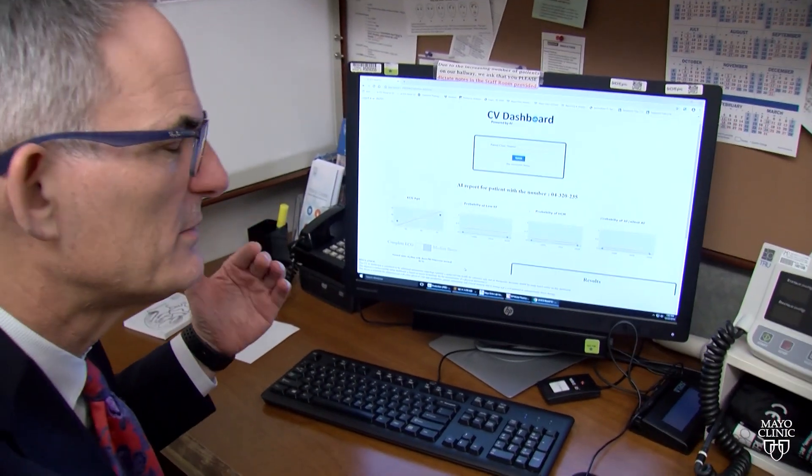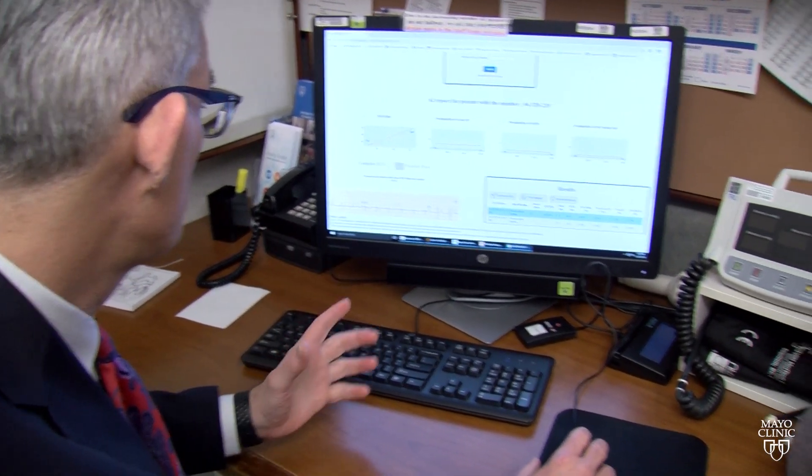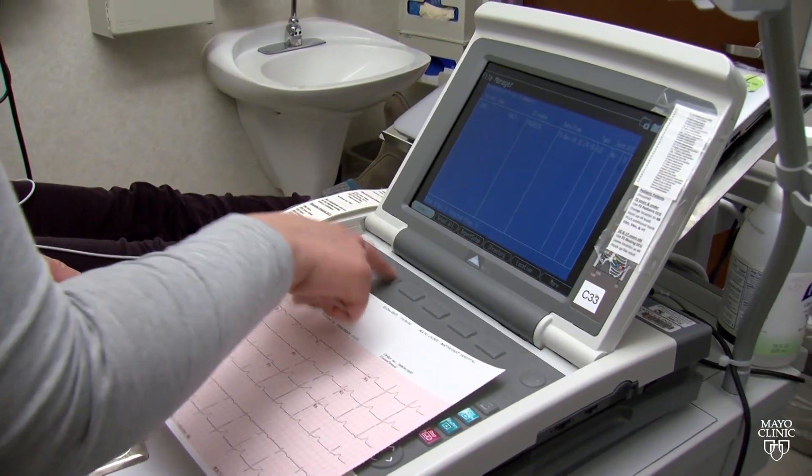In this AI dashboard we take a look at all the ECGs you've had in our system and run them through a number of artificial intelligence algorithms. These are not FDA approved, so they're used for clinician guidance, but we use clinical judgment in interpreting them.